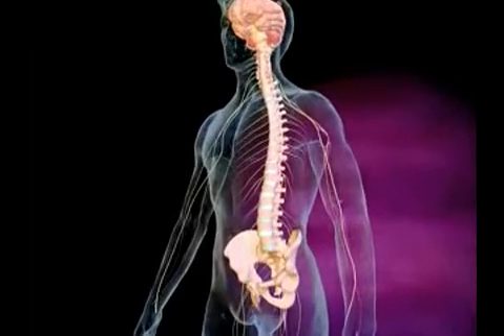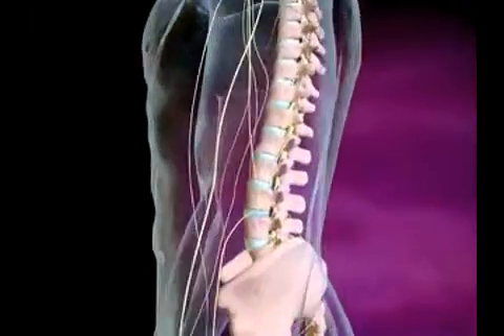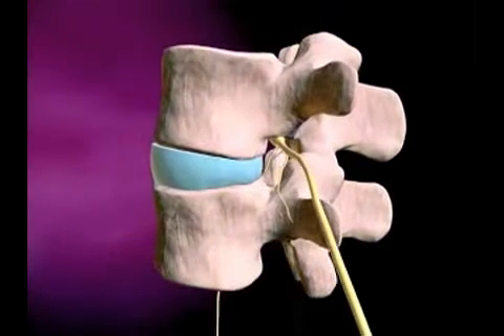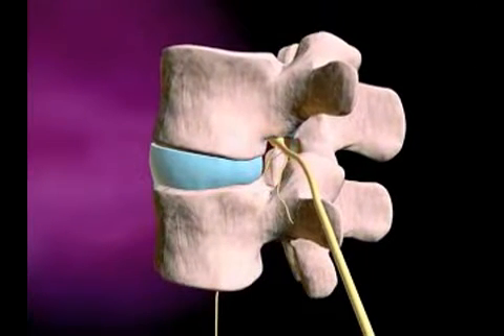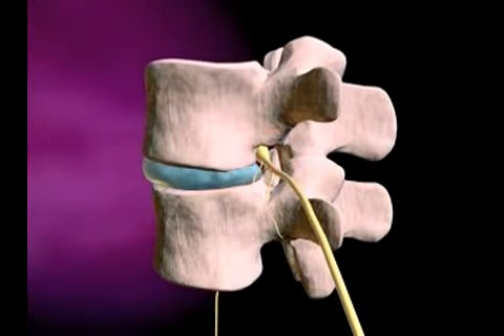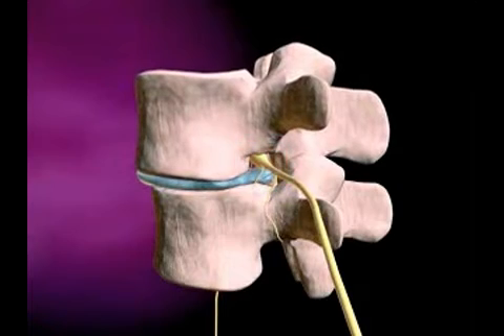The intervertebral discs make up one-fourth of your spinal column and act as the spine's shock-absorbing system, protecting the vertebrae, spinal cord, and other structures. However, sometimes these discs degenerate and thin, causing the vertebrae they support to get closer together and pinch the nerves that exit between them.